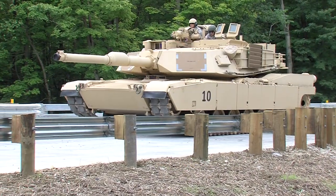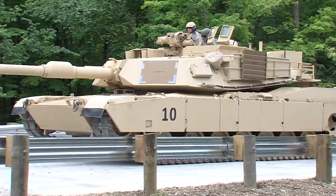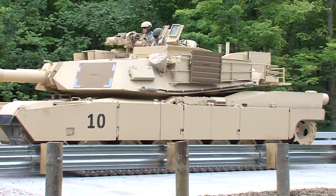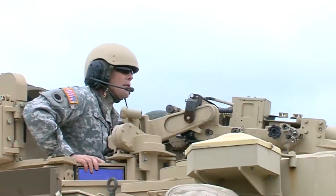This summer, soldiers of the Ohio National Guard 1st Battalion, 145th Armored Regiment trained on a unique variant of the Army's Abrams M1 tank, a weapons system that is the newest addition to the Ohio Army National Guard's arsenal.